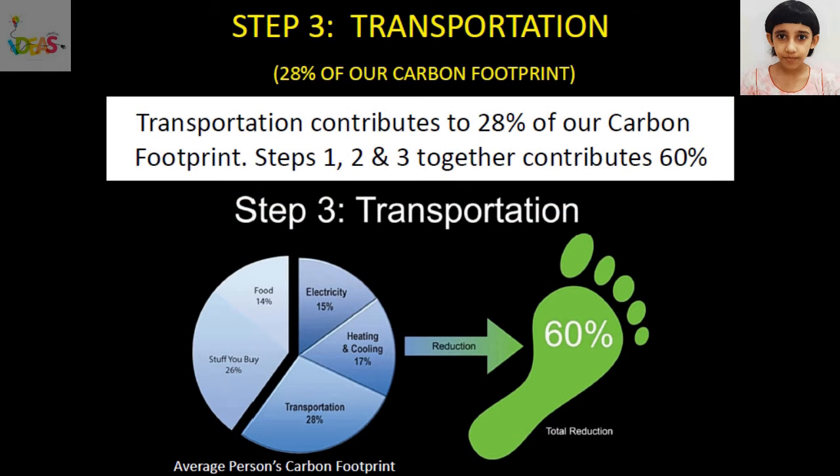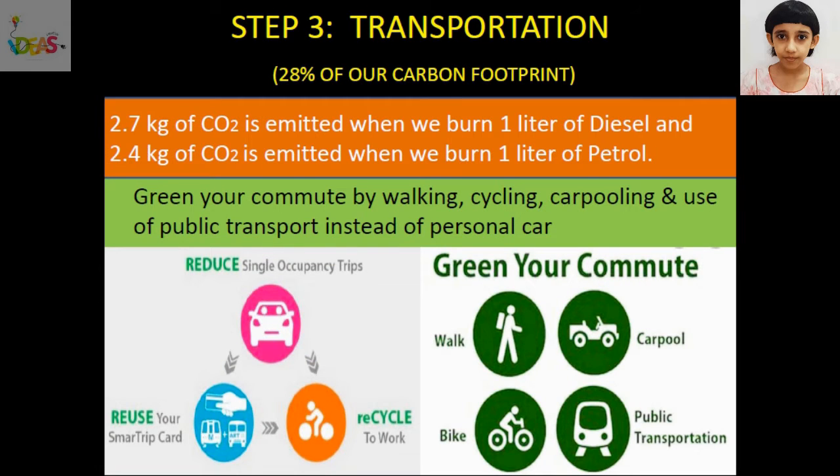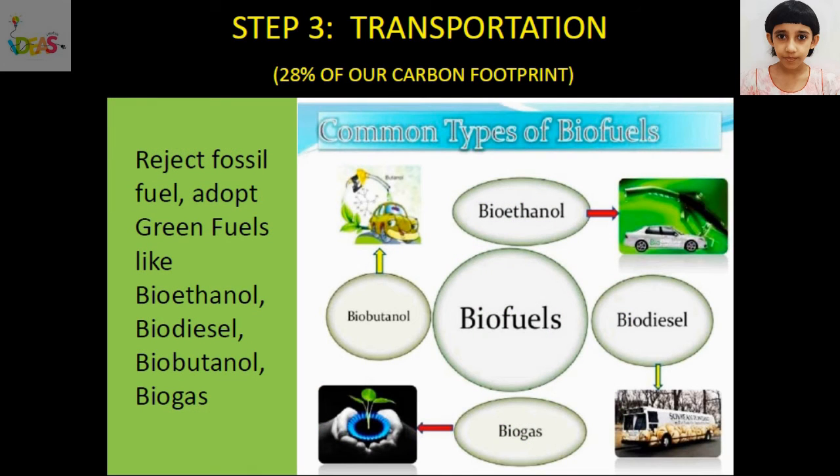The transportation system we use contributes to 28% of our carbon footprint. Together, electricity, heating and cooling, and transportation contribute to 60% of our carbon footprint. 2.7 kg of carbon dioxide is emitted when we burn 1 liter of diesel, and 2.4 kg of carbon dioxide is emitted when we burn 1 liter of petrol. By walking, cycling, carpooling, and use of public transport instead of a personal car, we can green our commute and reduce carbon emission.